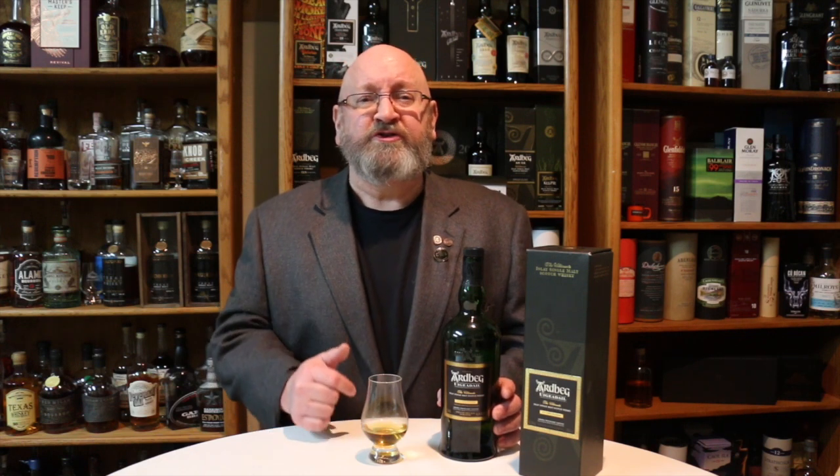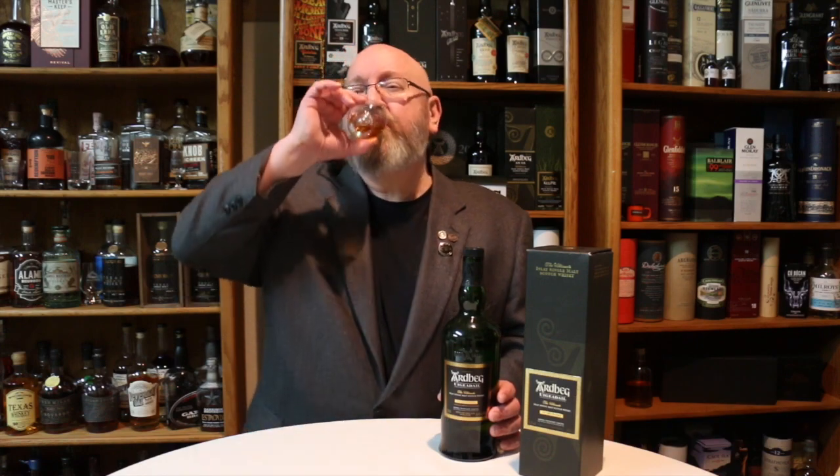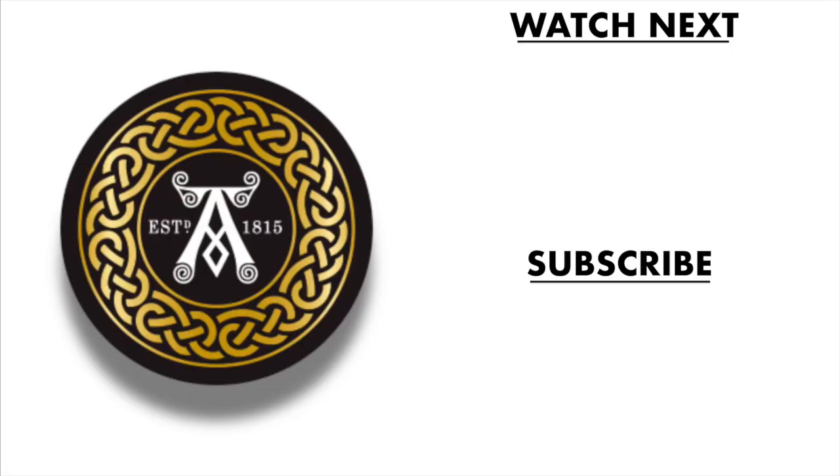If you've enjoyed this video, give it a thumbs up, and if you haven't subscribed already, please do. If you want to be notified when I go live or post a new video, hit that bell and share this with your friends on Facebook, Twitter, and other social networking channels. Until next time, cheers — and don't forget to subscribe and check out these other whiskey videos.